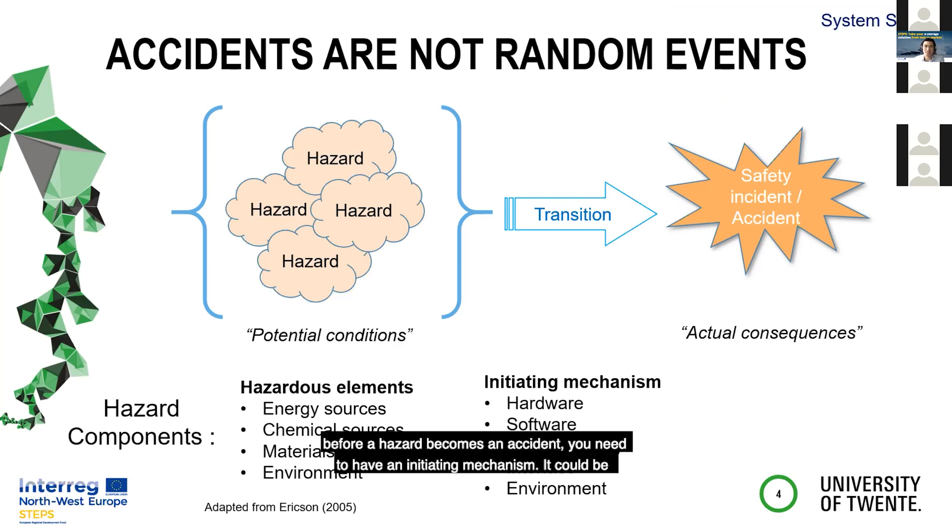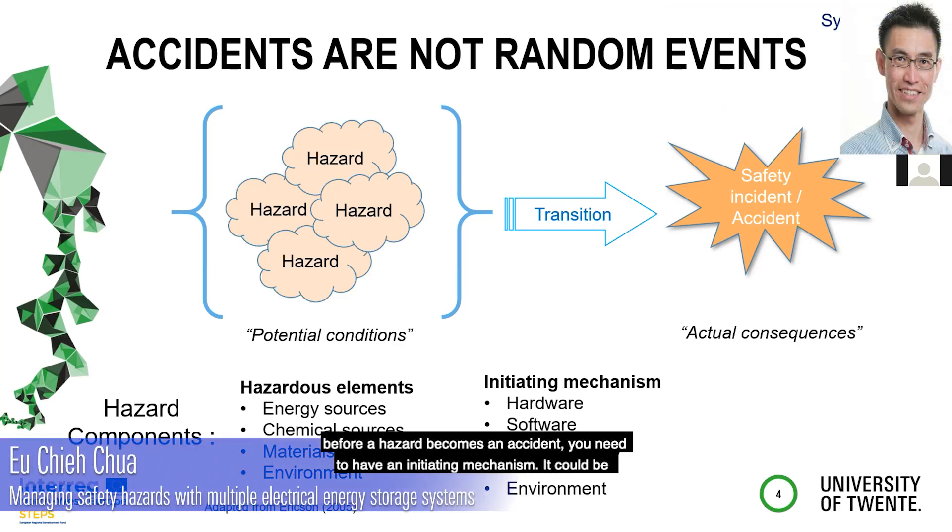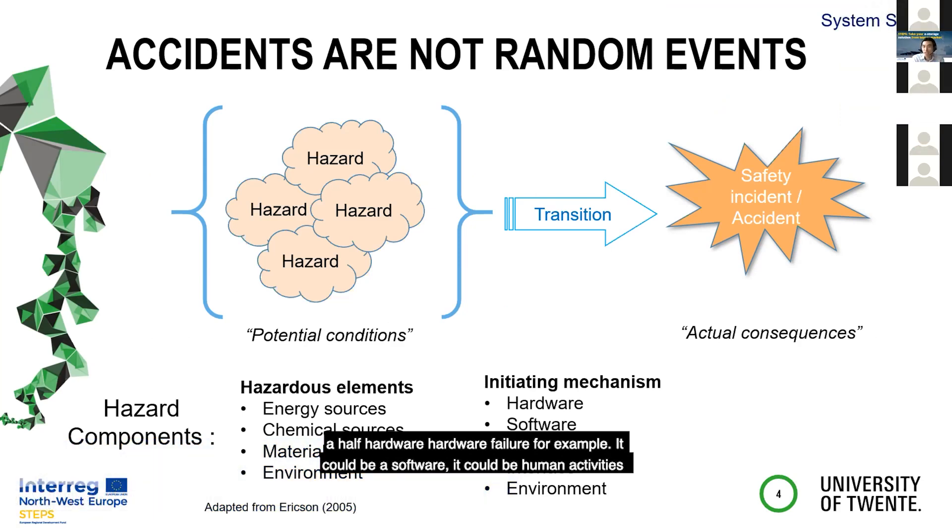Before a hazard becomes an accident, you need to have an initiating mechanism. It could be a hardware failure, for example. It could be software. It could be human activities that result in the hardware not working properly — abuse, misuse. It could be interface issues: two different hardware and software systems interfacing resulting in a fault condition.